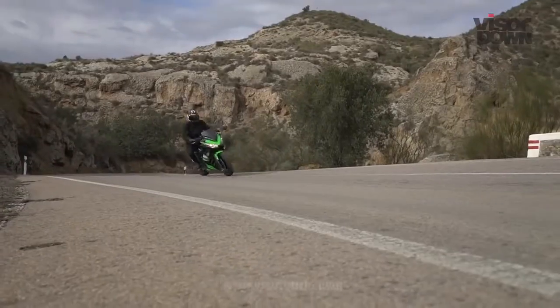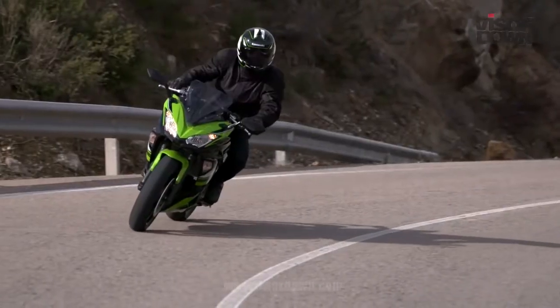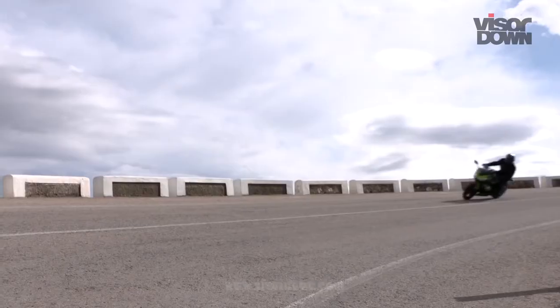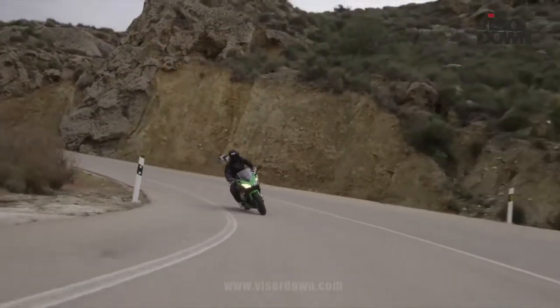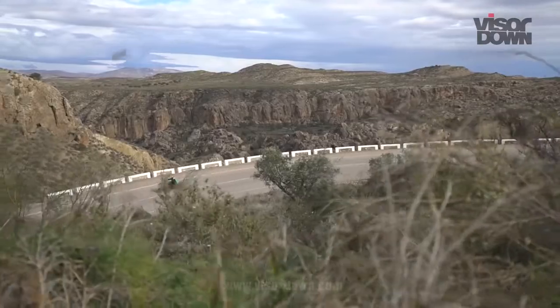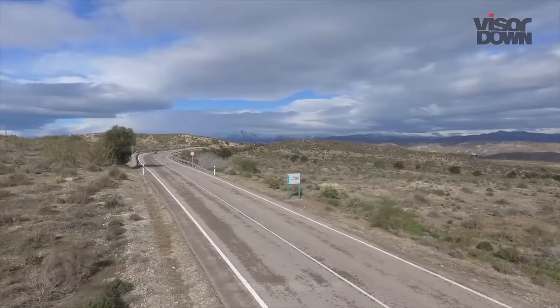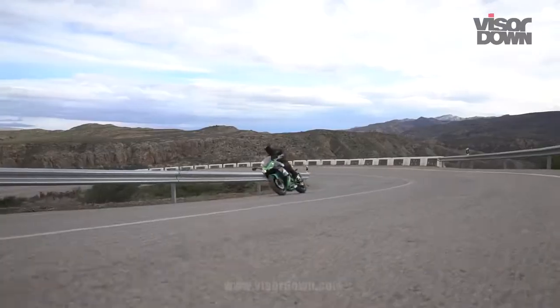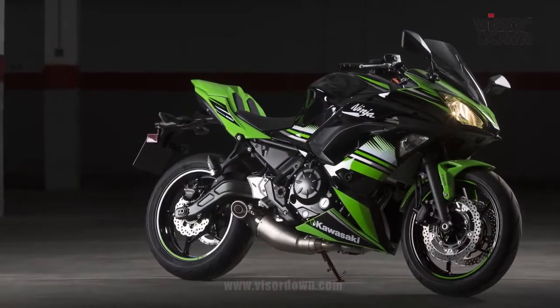Overall, this bike feels like a winning replacement for the ER6F — it brings a lot to the table and is superbly friendly and accessible to simply get on, ride, and enjoy. So for me it gets a big fat tick in the box marked 'good replacement for the ER6F', but the big question is: does it deserve the Ninja name? I don't think so. Ninjas are about performance and don't have cheap, harsh suspension — but then again, if that's one of my chief concerns, I probably haven't got too much to complain about.